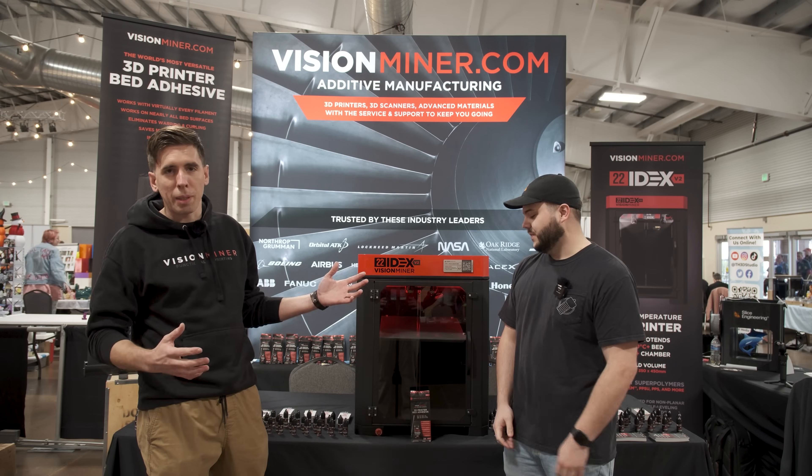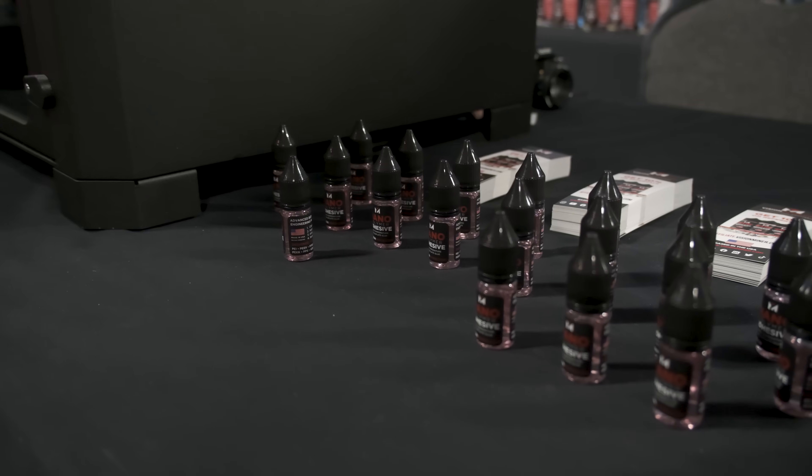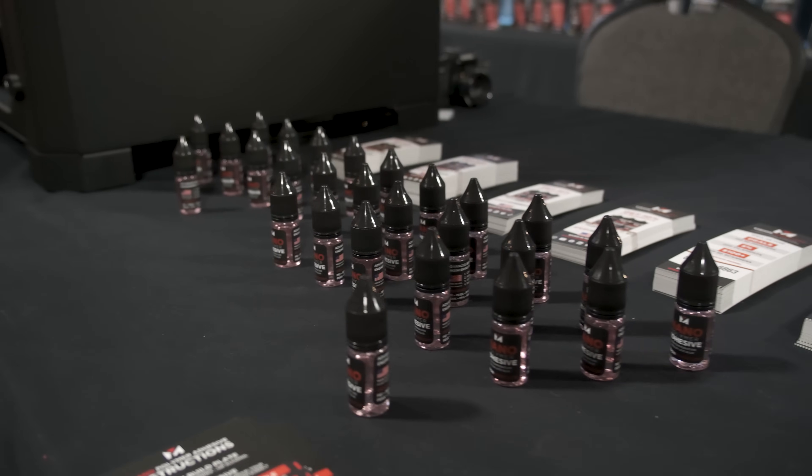While we were there, I had the opportunity to chat with Rob from Vision Miner and talk a little bit more about the 22idex and Vision Miner's really cool nanopolymer bed adhesive. Let's take a look at that interview.